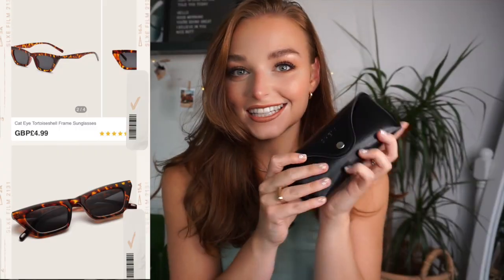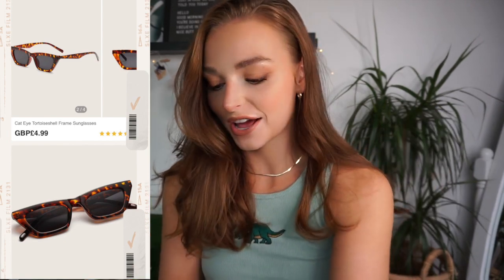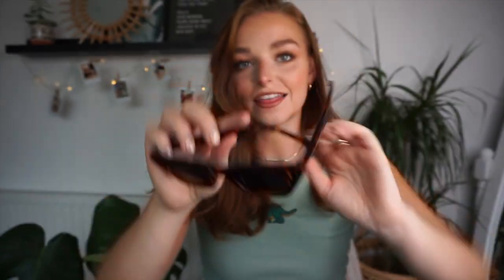Next up is a pair of sunglasses, and they come in a little case, which I think is really nice — you don't quite expect that from Shein. They are kind of tortoiseshell. I think they're so cool. You have to wear them with the right outfit, otherwise it's a little bit Johnny Bravo-esque. But I really like them — very 90s, very kind of bougie. It's a little bit out of my comfort zone, but I have been thoroughly enjoying these.